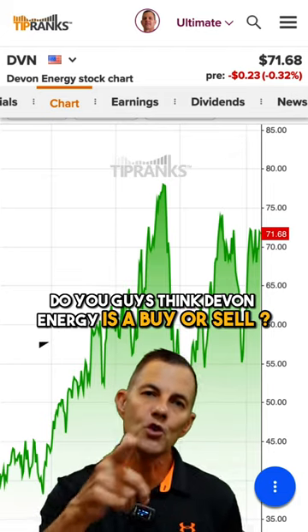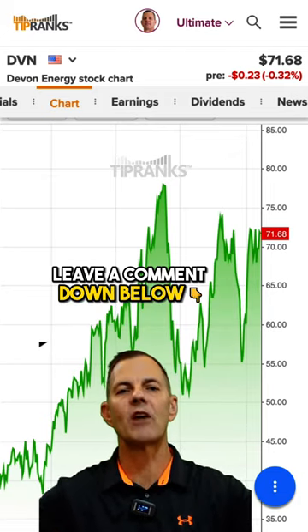And a quick question for you: do you guys think Devon Energy is a buy or sell? Leave a comment down below.